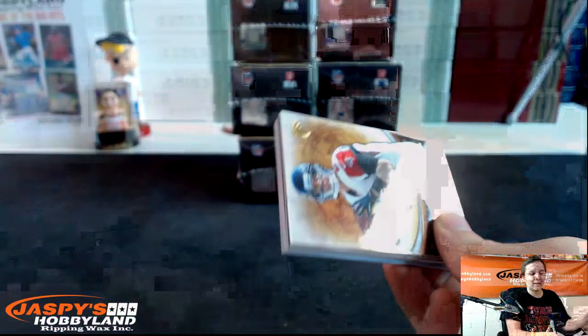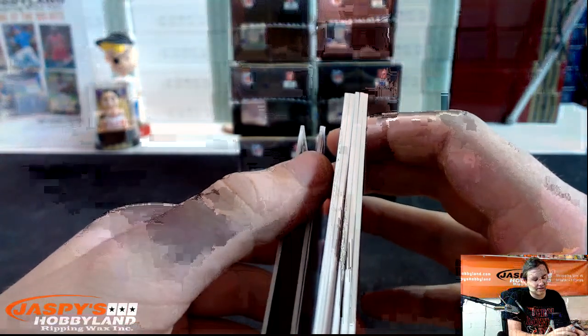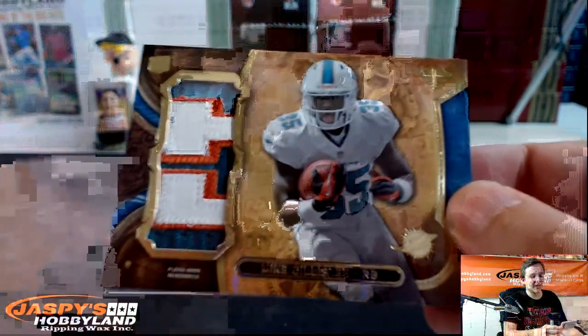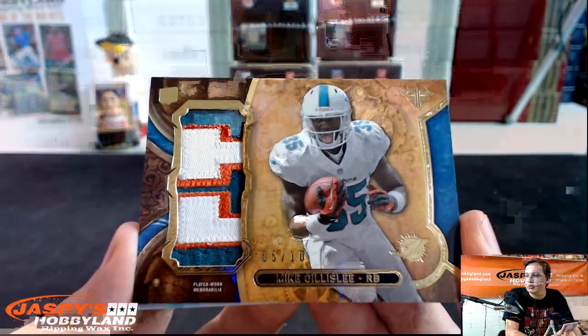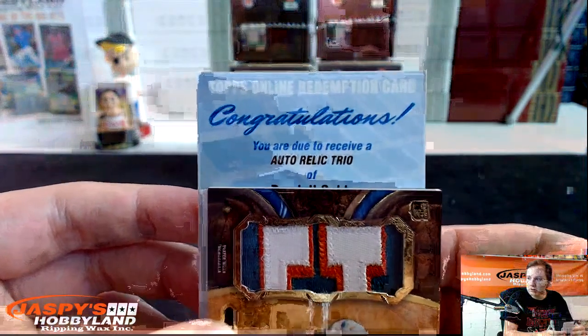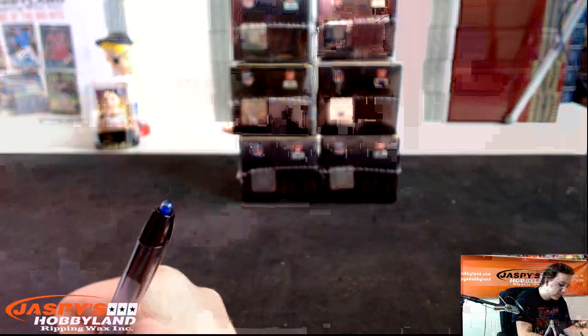Next pack — fill up Immaculate Baseball, people! Redemption for a triple autograph 28 to 50. Sam Bradford, Patrick Gillis to 320, Matt Ryan, Maurice Jones-Drew, Rob Gronkowski. Nice patch for the Dolphins, 5 out of 10 — Gillislee. And the triple autograph — auto-relic trio of Randall Cobb, Eddie Lacy, and Jonathan Franklin for the Packers. Very nice! Packers crushing it so far.